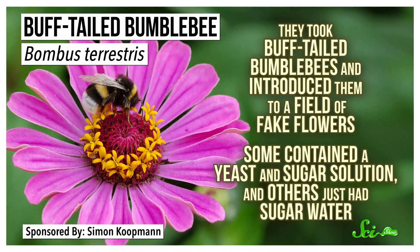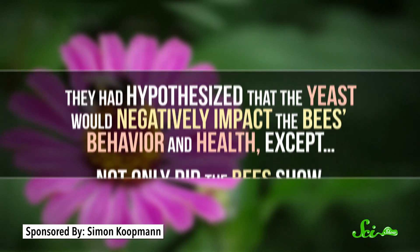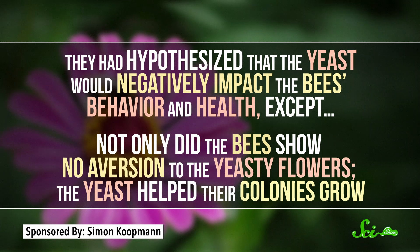So in 2019, a group in Belgium set out to get a better understanding of the role yeast actually plays in the pollinator-plant relationship. In one experiment, they took buff-tailed bumblebees and introduced them to a field of fake flowers. Some contained a yeast and sugar solution, while others just had sugar water. They had hypothesized that the yeast would negatively impact the bees' behavior and health. Except not only did the bees show no aversion to the yeasty flowers, the yeast actually helped their colonies grow.